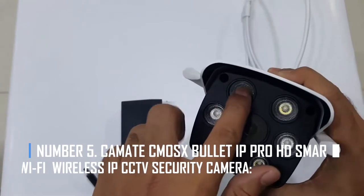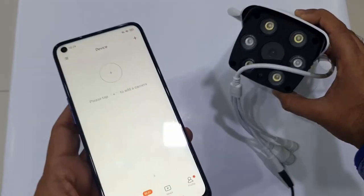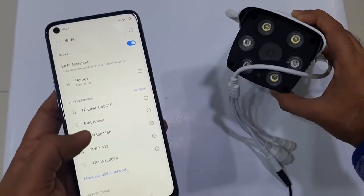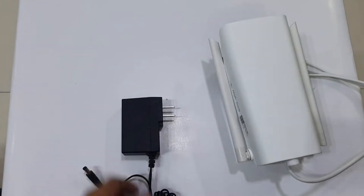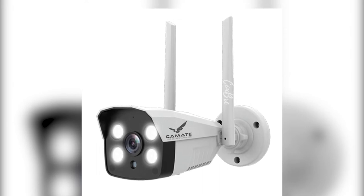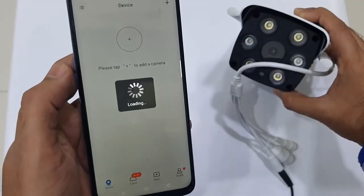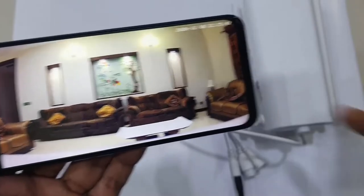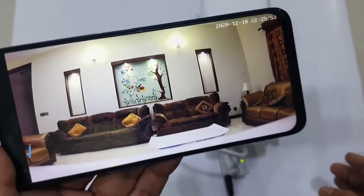Number 5: Kam8 Skimos Bullet IP Pro HD Smart Wi-Fi Wireless IP CCTV Security Camera. This is an excellent outdoor security system suitable for the main gate, entry and exit points on campus, and other open areas outside. Even in stormy weather, it can withstand the elements and requires no upkeep. You can watch live videos from a distance and communicate with delivery boys and salespeople without leaving your house. The camera can link to various electronic gadgets, and captured video can be viewed via a mobile app.